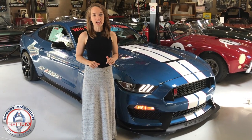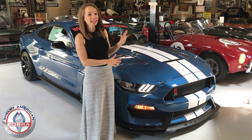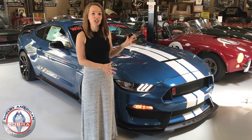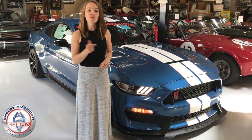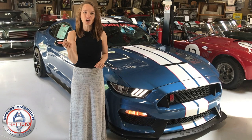Hey guys, I'm here in Boulder, Colorado at the Shelby American Collection Museum, and I am standing in front of the 2019 Shelby Mustang GT350R that we're going to be giving away on August 31st. This car is in Ford Performance Blue and it's fully loaded with the carbon fiber instrument panel and the electronics package.